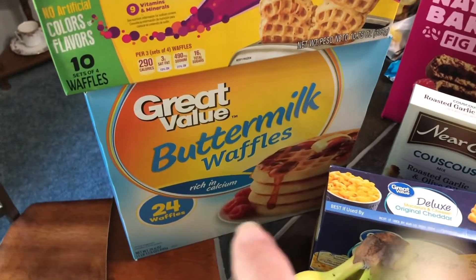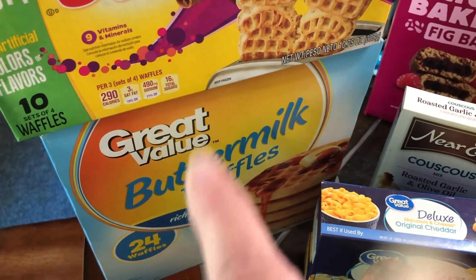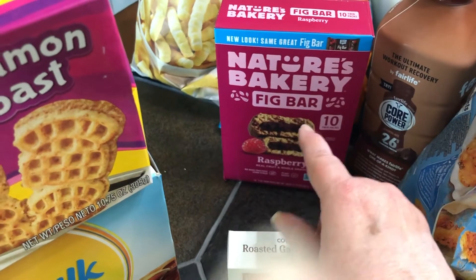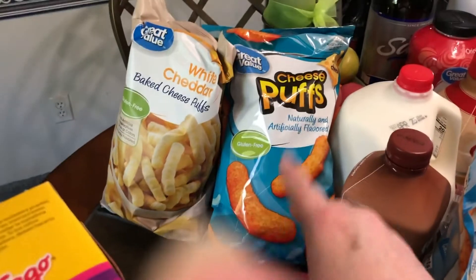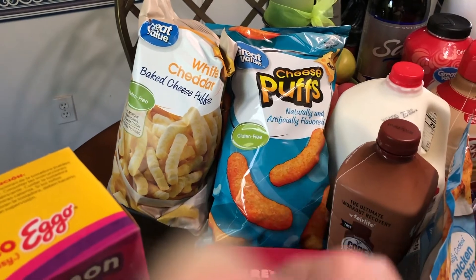For another recipe I got the onion soup mix. I got my favorite cinnamon toast Eggo waffles and a big pack of Walmart's brand waffles — 24 of them. Keith can eat those; the sugar's not bad in those. They've changed the packaging on my fig bars, but there are my raspberry fig bars that I love. For chips this week I got the yellow regular cheese puffs and the white cheddar — can't beat that for 97 cents.